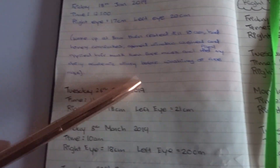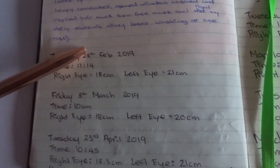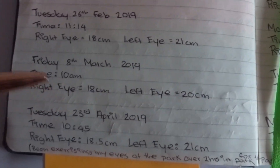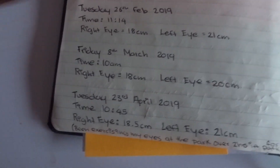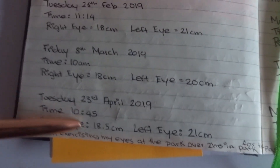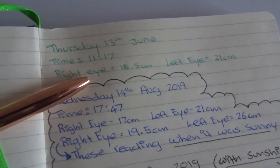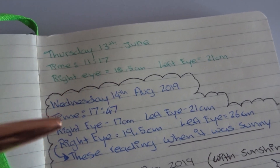Bearing in mind, I was in uni throughout this whole year with a lot of exams, assignments, pressure, and stress — always on the computer for 8 hours straight. So I'm surprised with these measurements. On the 23rd of April, my right eye was 18.5 centimeters — a little improvement — and my left eye was 21 centimeters. On the 13th of June at 11:17, my right eye was 18.5 and my left eye was 21 centimeters.